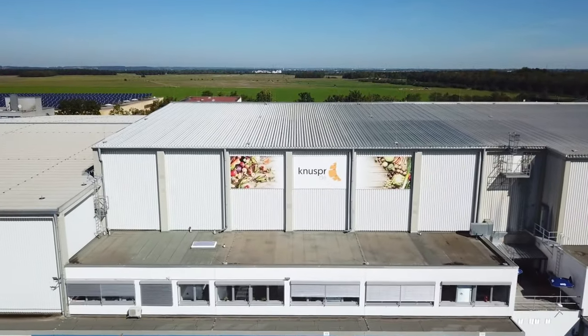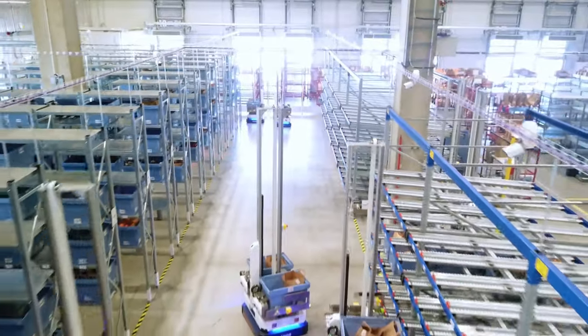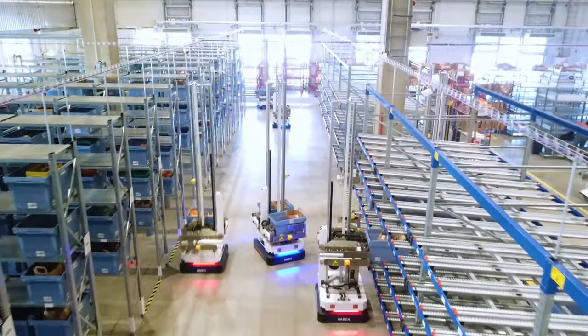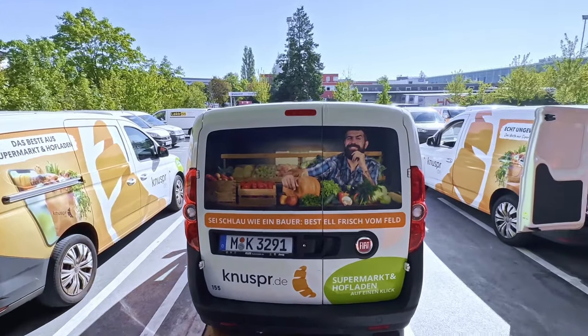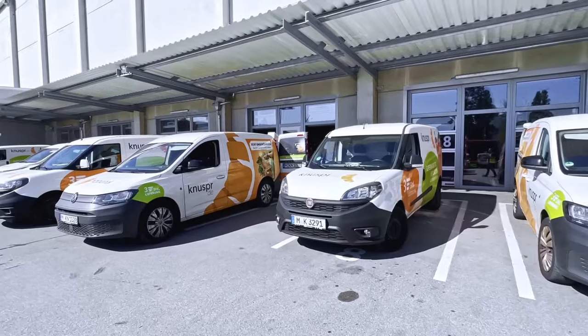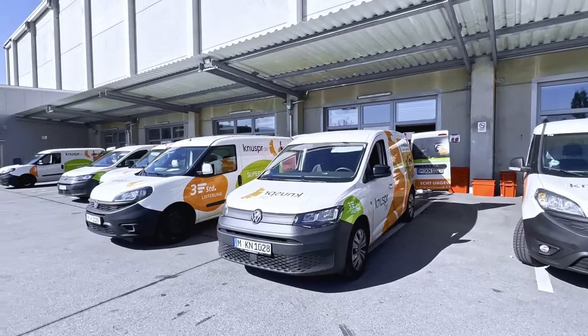German e-grocer Knusper recently automated its post-pick order consolidation, buffer and dispatch using BrightPick dispatcher robots. Knusper is one of Germany's fastest-growing e-grocers and part of Roelig Group, a thriving European e-grocer that delivers more than 12 million orders per year.